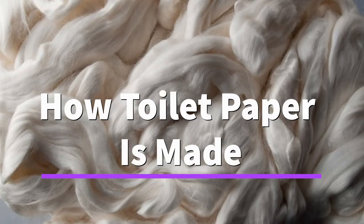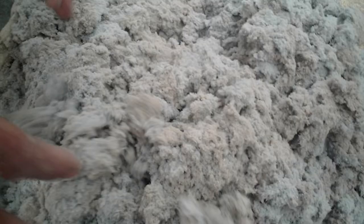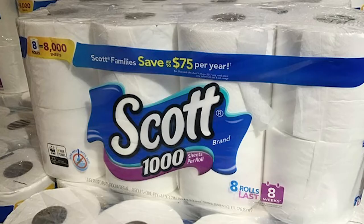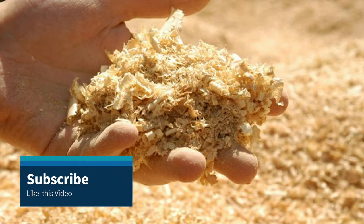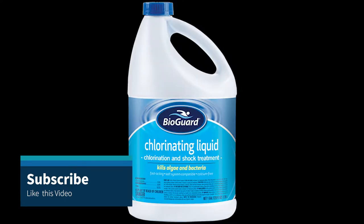Toilet paper is made from cellulose fibers that come either directly from trees or recycled paper. The fibers mix with water to make pulp. Toilet paper creation comes in two basic parts: making the raw paper and converting it to the end product you buy in the store. The raw paper starts as a wood pulp.